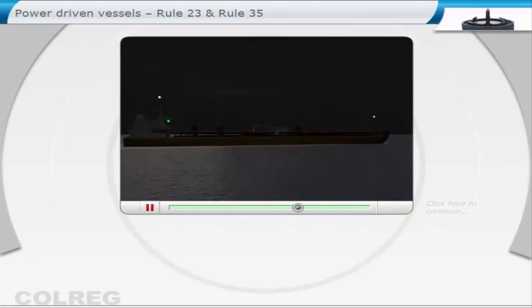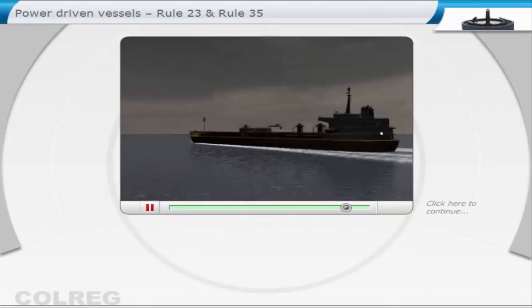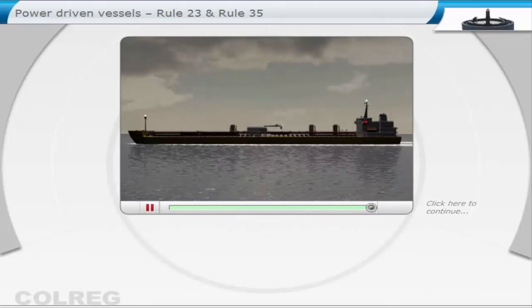A power-driven vessel of over 50 metres in length, when under way, shall show two masthead lights — the lowest one forward of the other — a sidelight on each side of the vessel, and a stern light.